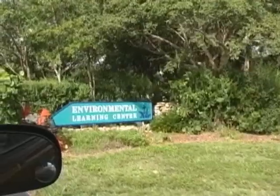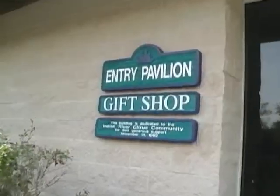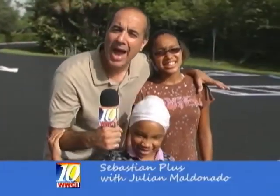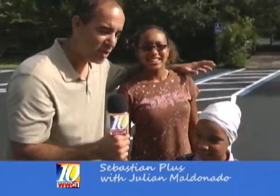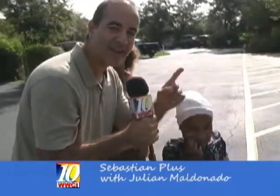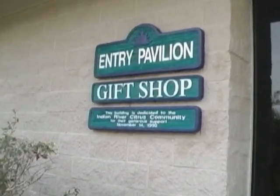We are out in front of the Environmental Learning Center right here on Wabasso Island. We're in front of the gift shop and we're about to go inside. This place looks beautiful — it really does look like paradise. My daughters are excited. Ready to go girls? All right, let's get ready to go into the Environmental Learning Center.